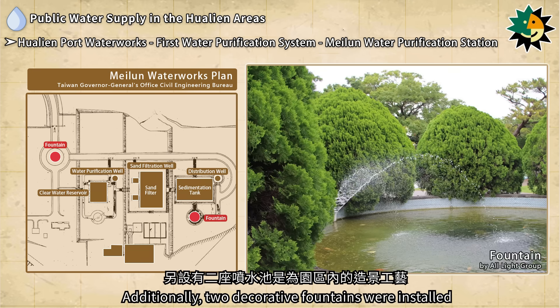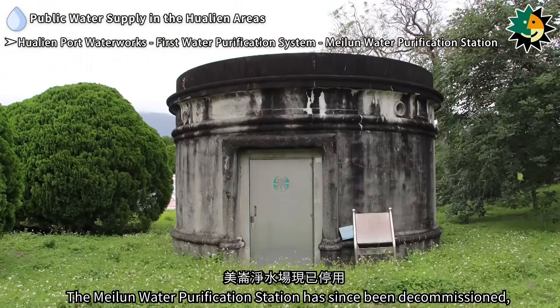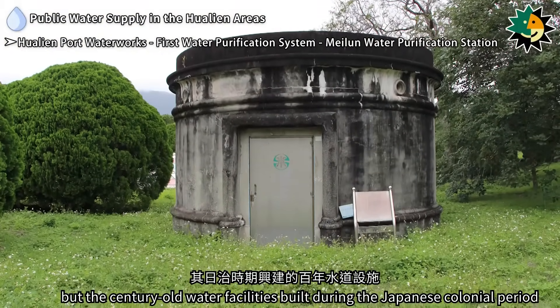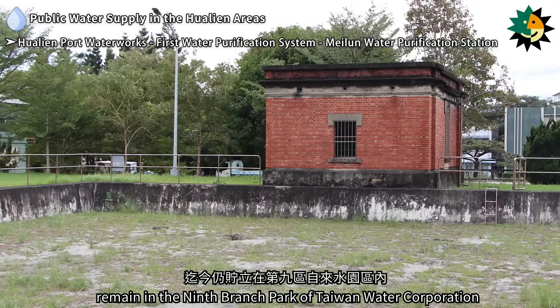Additionally, two decorative fountains were installed as part of the landscape artistry within the facility. The Maeluan Water Purification Station has since been decommissioned, but the century-old water facilities built during the Japanese colonial period remain in the Ninth Branch Park of Taiwan Water Corporation.